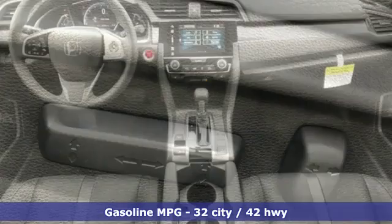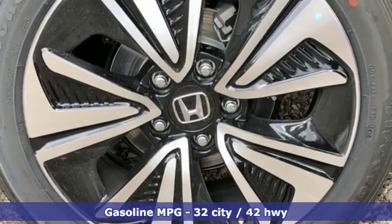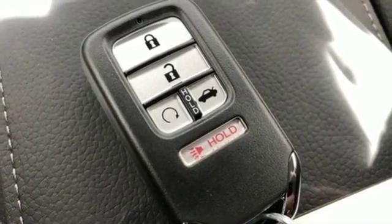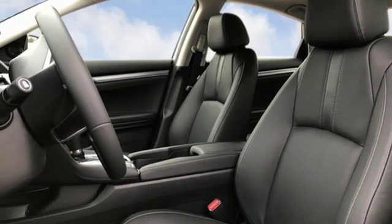External memory control, doors and push-button start proximity key, front heated leather bucket seats, auto-dimming rear-view mirror, remote engine start, dual-zone climate control, turbo in-line four-cylinder engine.